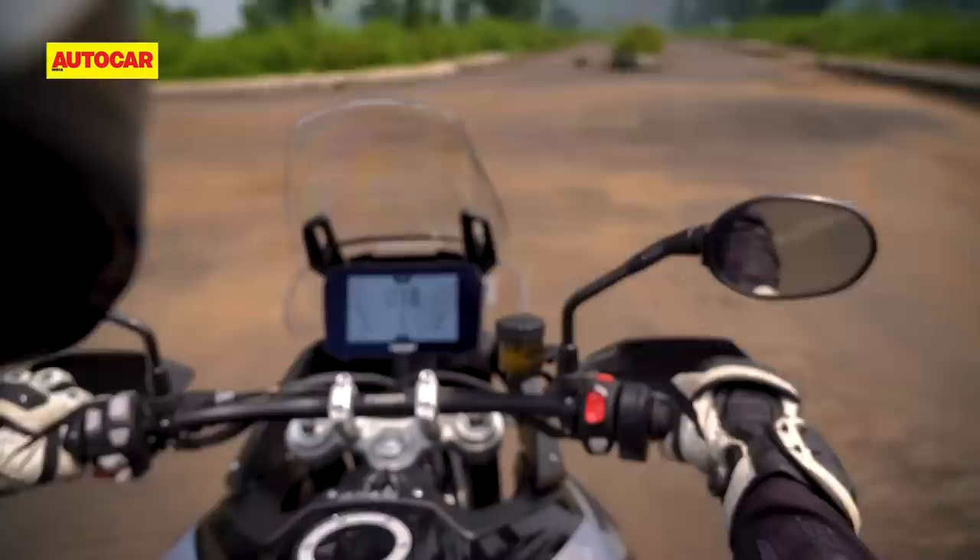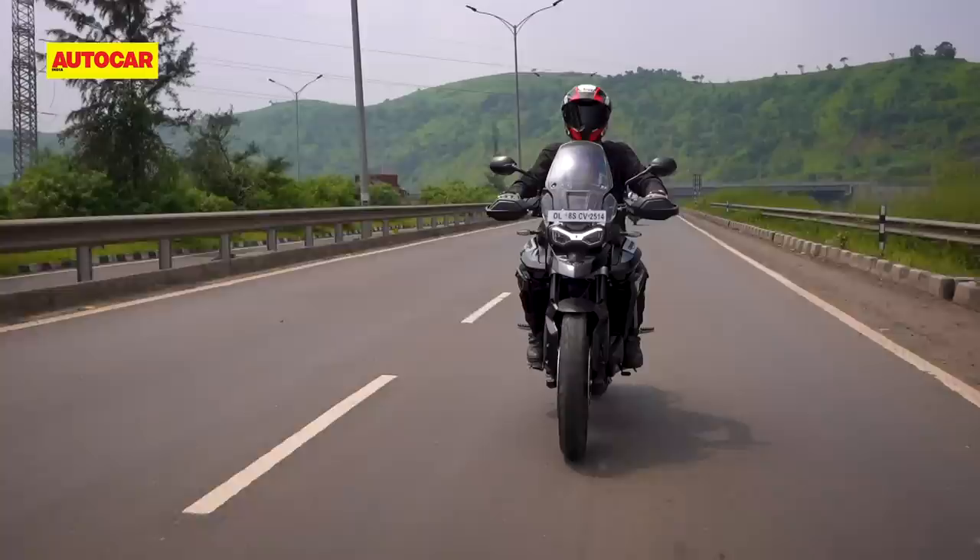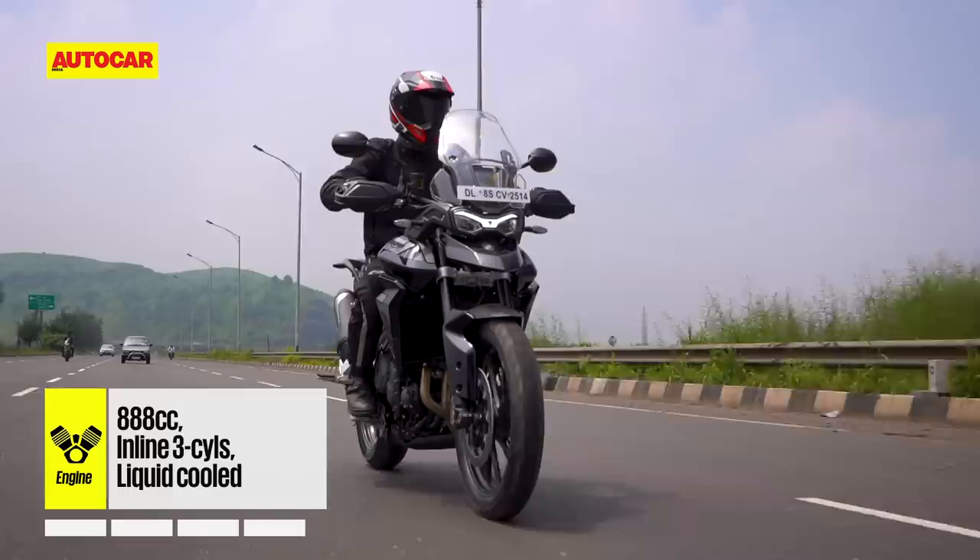To the rider's ears, the new engine sounds nothing like its predecessor, and those of you who love the sports bike scream of the 800 will be disappointed. At first, I was too, but with time I've started to enjoy the deeper new sound and I think it matches the character of an ADV bike very well.